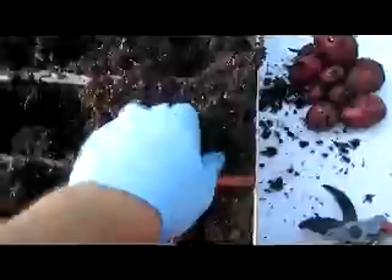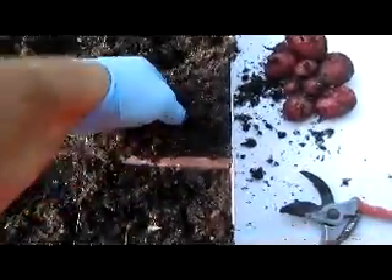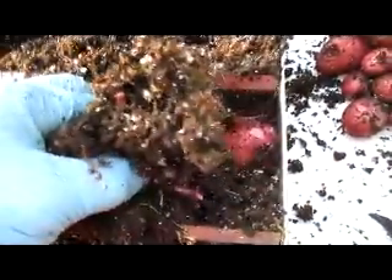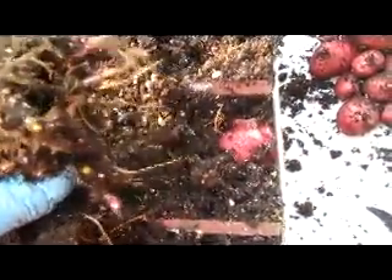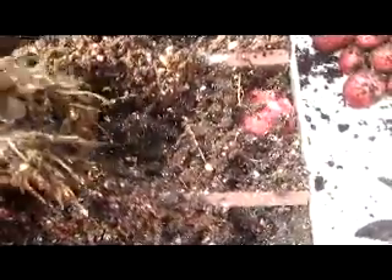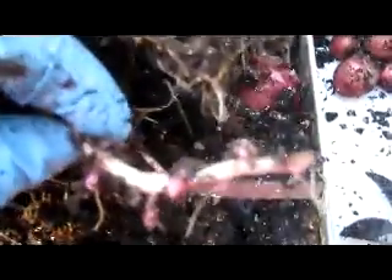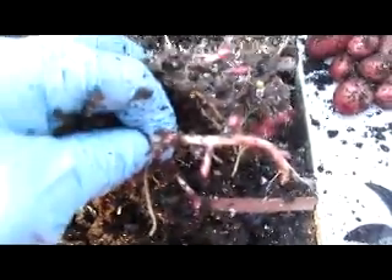According to ModernVictoryGarden.com, the average potato yield in weight is 1.33 pounds per square foot. You will see we've yielded close to 4 pounds of potato in 1.5 square feet. That is 2.66 pounds of potato, twice that of traditional agriculture.